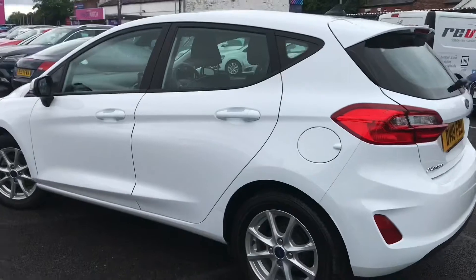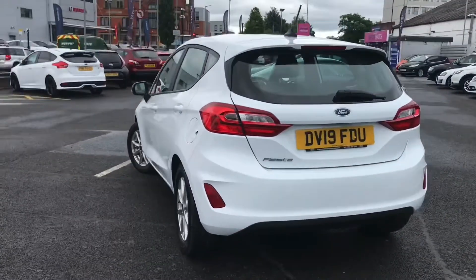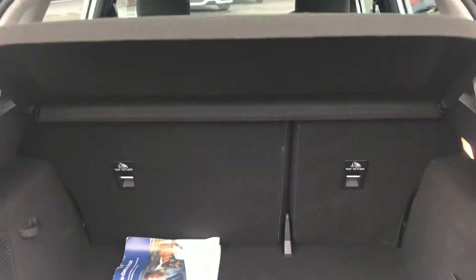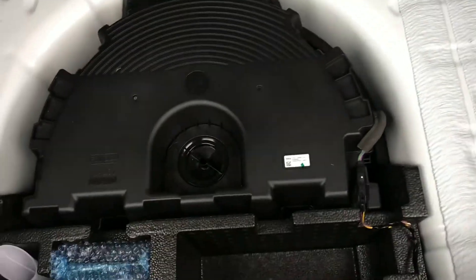It sits very nicely on 15-inch alloy wheels and it's a superb vehicle with plenty of space without being too big. Opening up the boot it reveals plenty of storage space, and underneath the boot floor you have your tyre repair kit, which is very handy to have just in case.